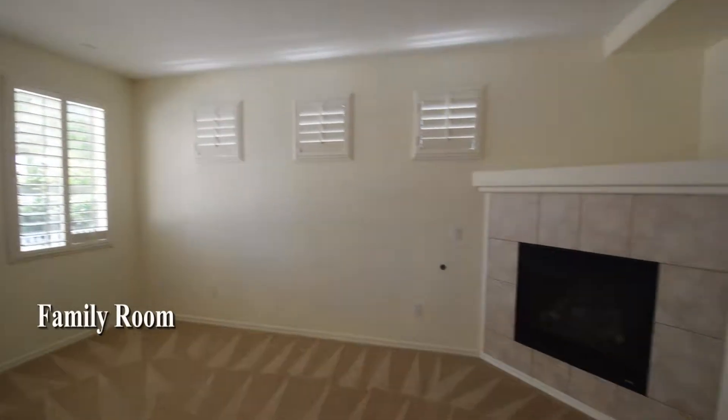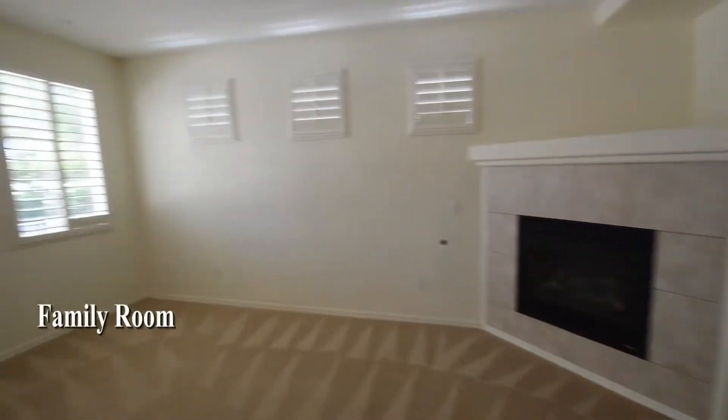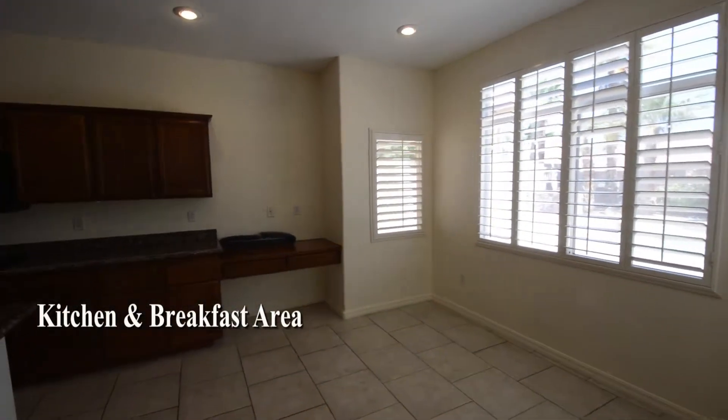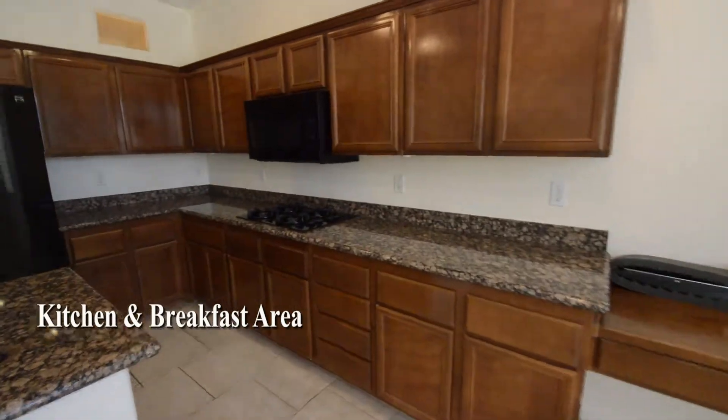The family room has carpeting, plantation shutters, and a gas fireplace. The open kitchen and breakfast area has a tile floor, recessed lighting, plantation shutters, center island, granite counters, and all the appliances.